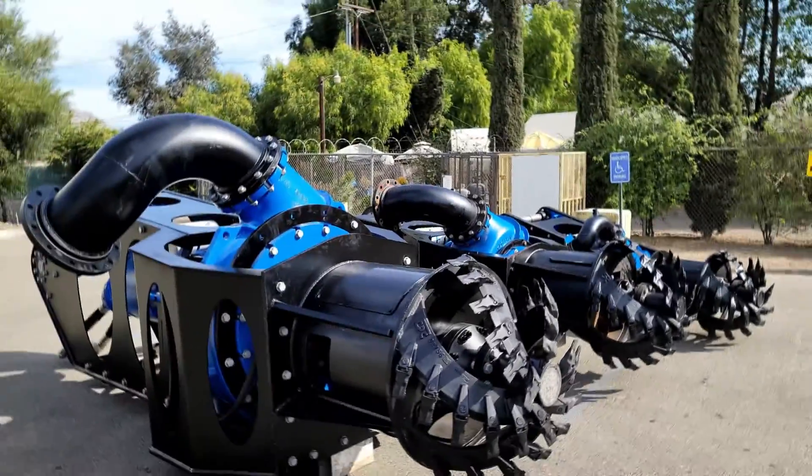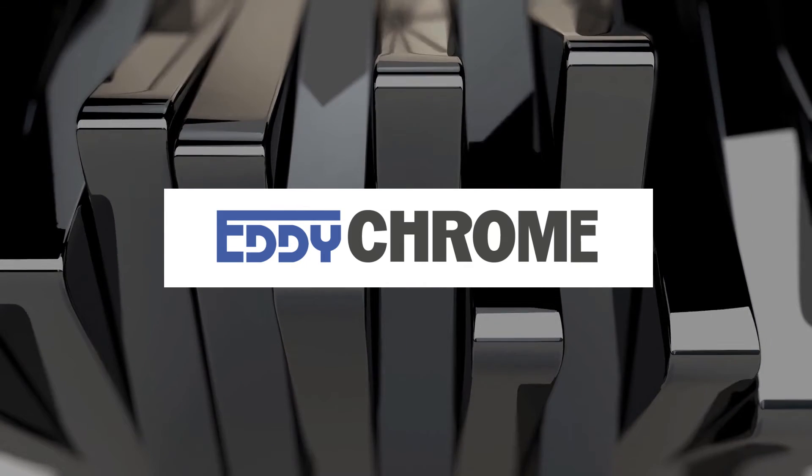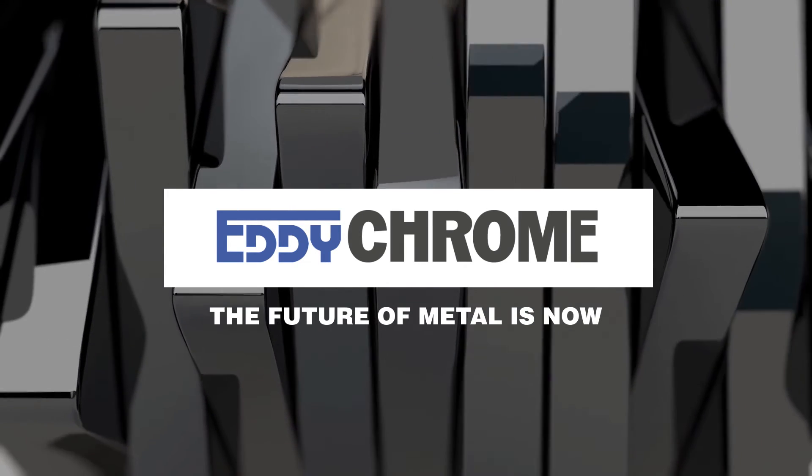The lowest total cost of ownership gets lower with Edichrome. Call to learn more. The future of metal is now.